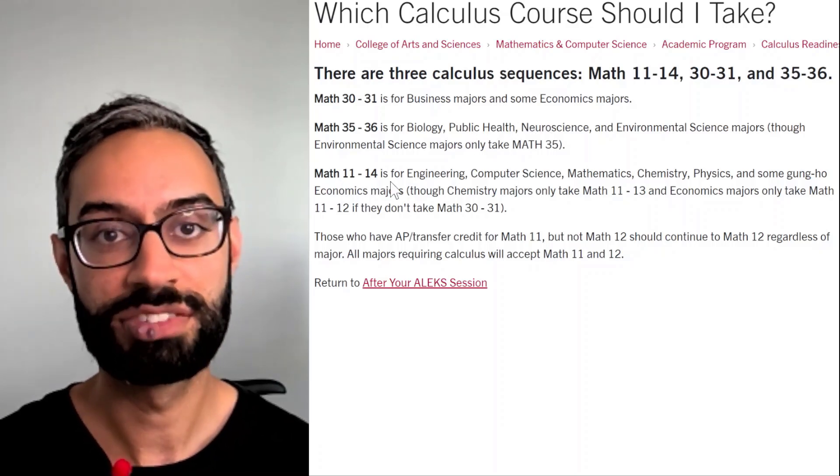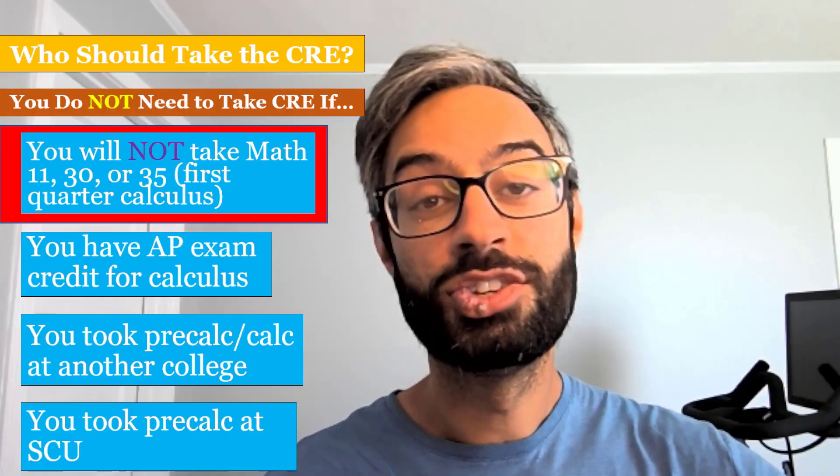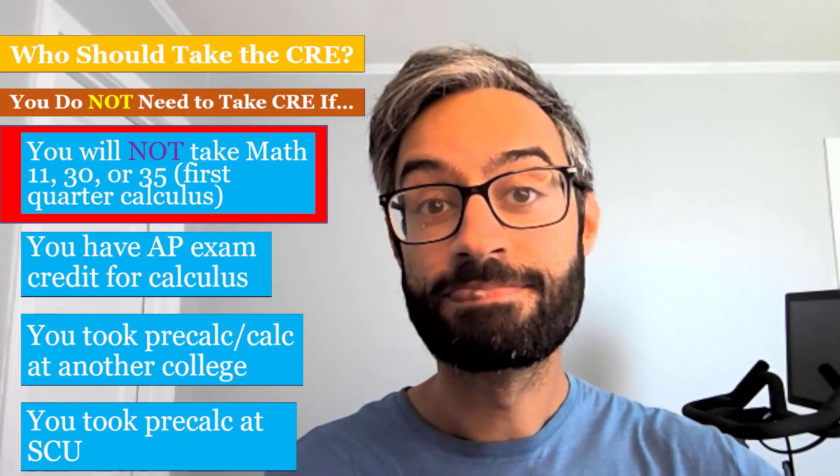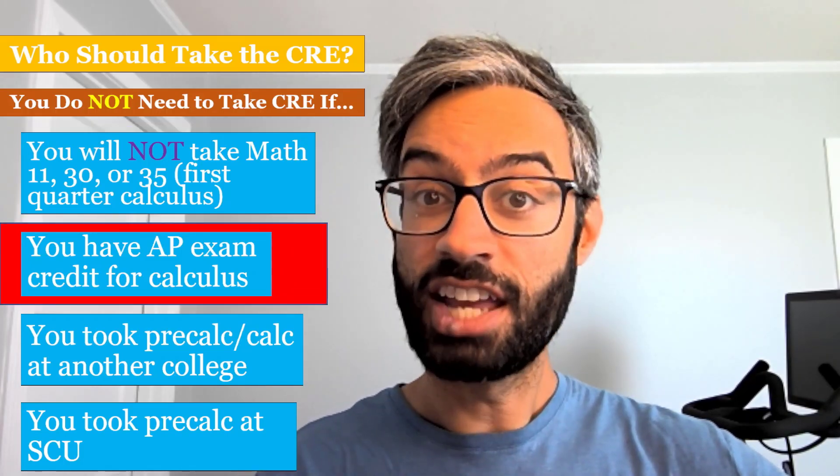And Math 11 through 14 is for STEM majors, like computer science or chemistry. You do not need to take the CRE if you don't need to take calculus at SCU, or if you do need to take calculus but you already have AP exam credit for it.